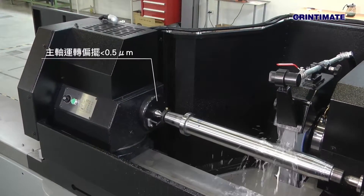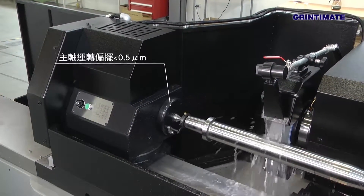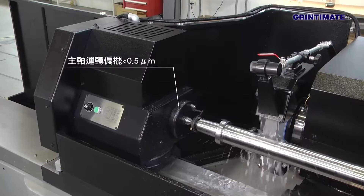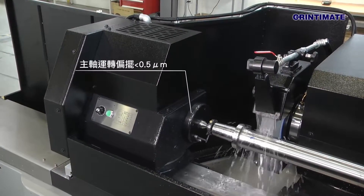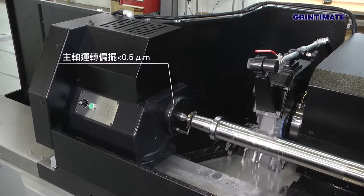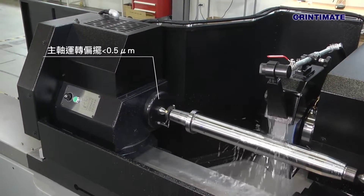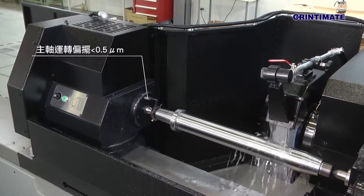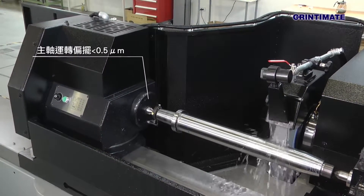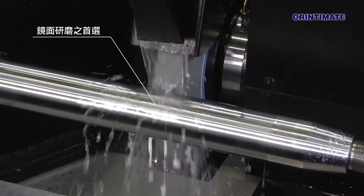Developed by a combination of theorem and practical experience, GrinderMate's innovation of hydrostatic bearing spindle integrates many fine features, like high precision, high rigidity, low friction, low heat build-up, low vibration, and long lifespan. In fact, it is the number one choice in ultra-high precision mirror finishing.